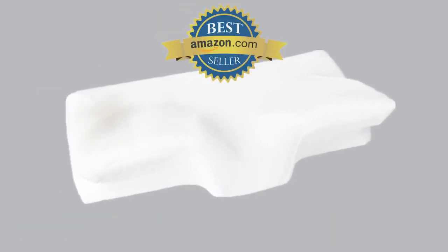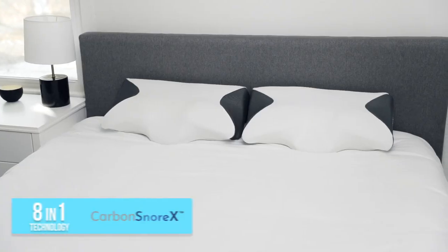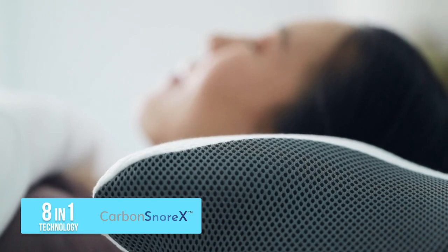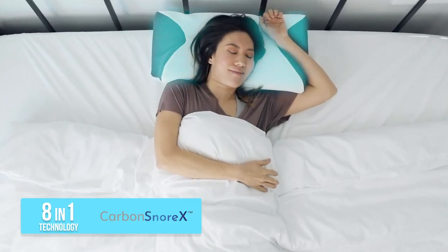Our first-generation armrest pillow was loved by our customers with five-star reviews, and now we've upgraded and made it even better. It's the only pillow with 8-in-1 technology that helps reduce your snoring with enhanced cervical support, which also helps alleviate pain, protects you from bacteria, and keeps you cool at night so you sleep better.